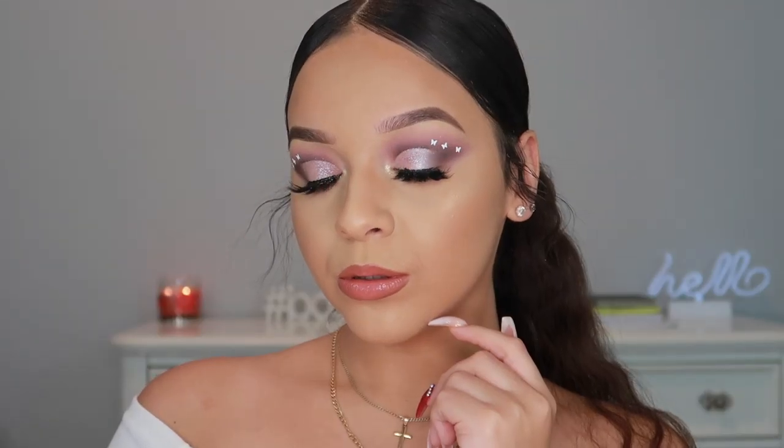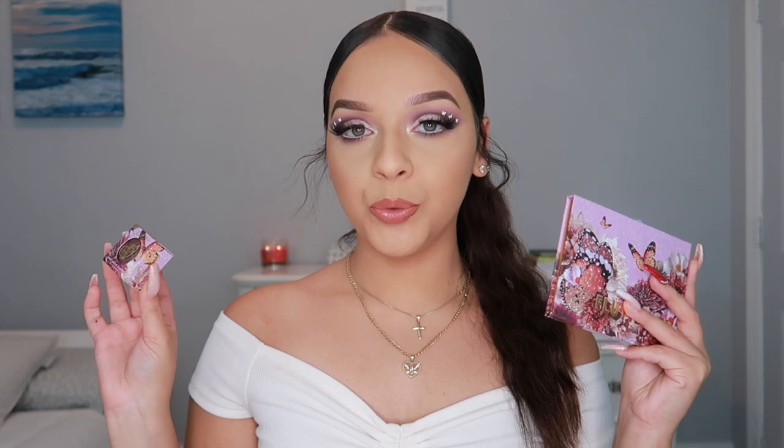Hey guys, welcome back to my channel! In today's video I'm going to be doing this butterfly inspired look for you guys. I wanted to do a butterfly inspired look, and you'll find out why in the video. I also tried out the new Butterfly Collection by ColourPop, which I believe launched on November 21st — so I'm a little late, but it's fine.